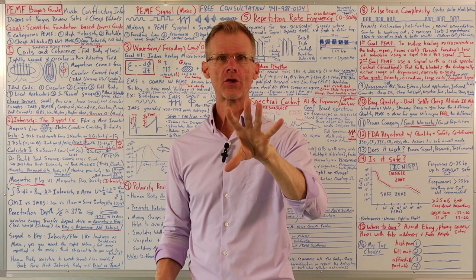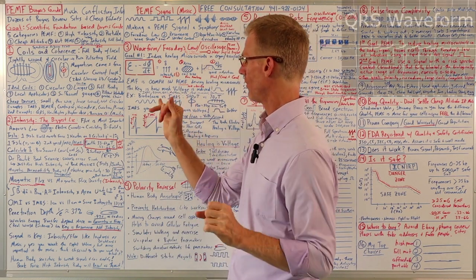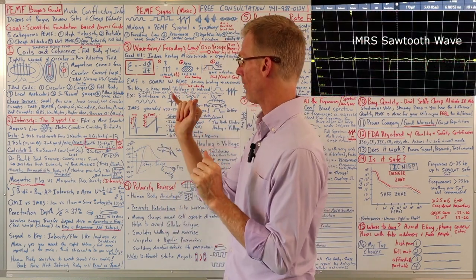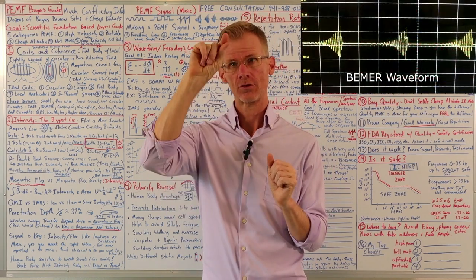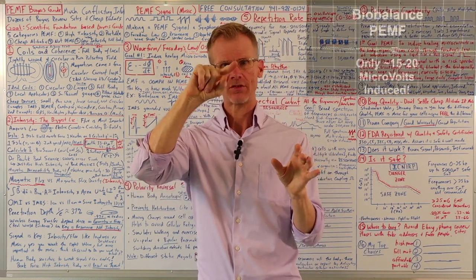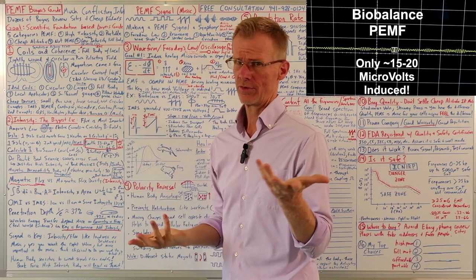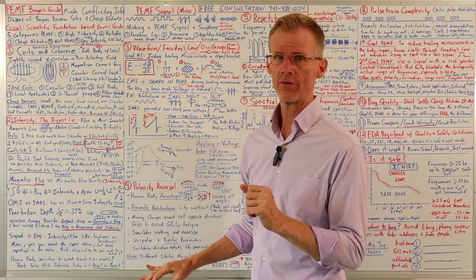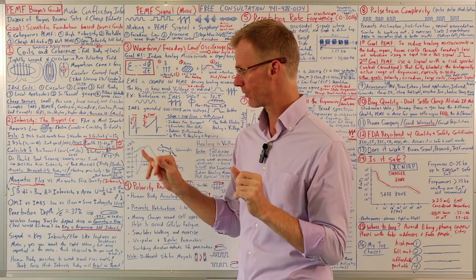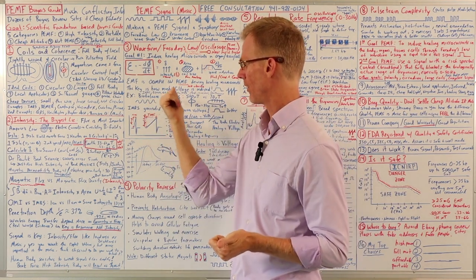The only way to know this for sure is to look on an oscilloscope and verify the signal has a sharp rise and fall. The QRS has a good triple sawtooth signal; the IMRS and Omnium also have a triple sawtooth. The Beamer signal has a nice rise and fall, especially towards the end. A Metathera is pretty good. The worst are sine wave systems because they just have a gradual undulating rise and fall — you're not going to get much Faraday induction, especially with the lower frequencies.